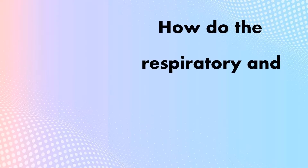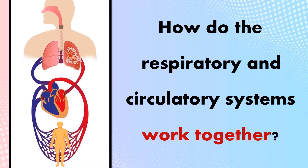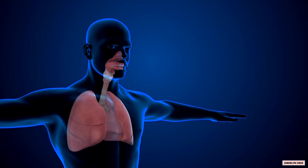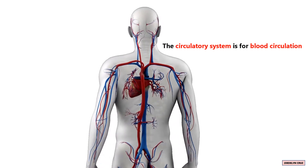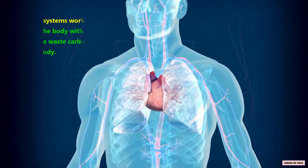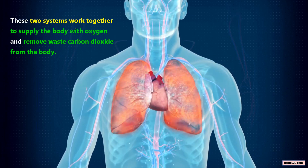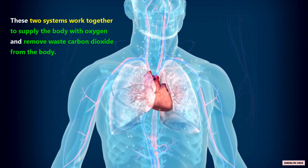How do the respiratory and circulatory systems work together? The respiratory system is a system for breathing, while the circulatory system is for blood circulation. These two systems work together to supply the body with oxygen and remove waste carbon dioxide from the body.